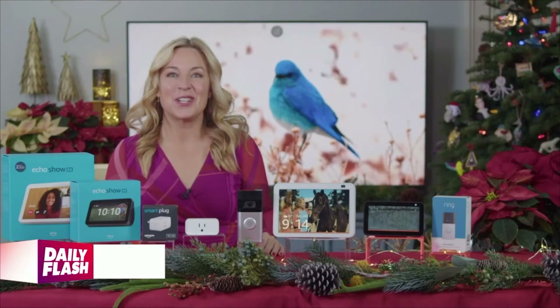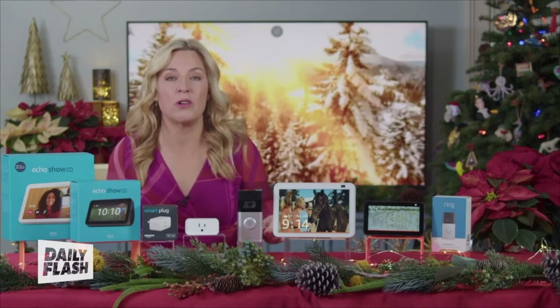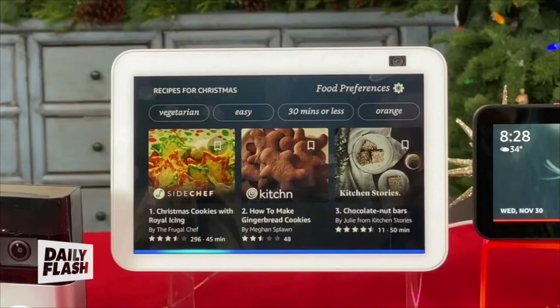Tech life expert Jennifer Jolly has some festive ways to use gadgets to transform your home into a winter wonderland. This is supposed to be the most wonderful time of the year, but for a lot of us it can be the most stressful time too. You can actually make your smart home gadgets do more of the work for you. Since some 85% of Americans already have an Amazon Alexa connected device, we went straight to them to help show us how, starting with the Amazon Echo Show.